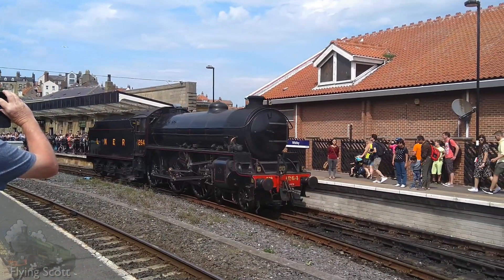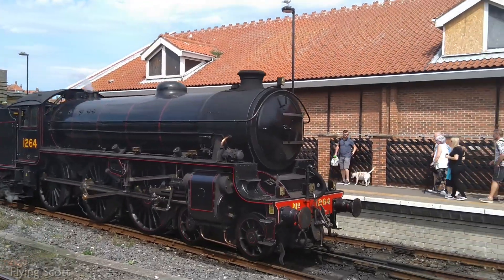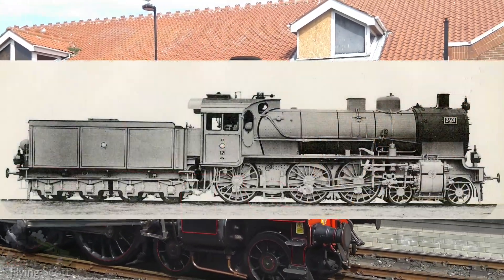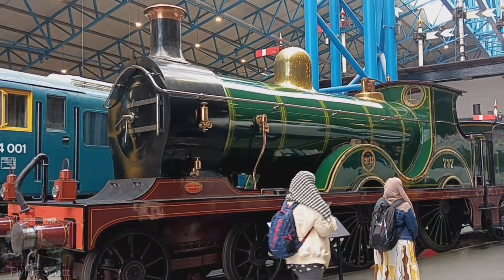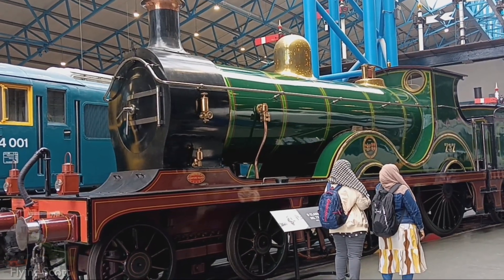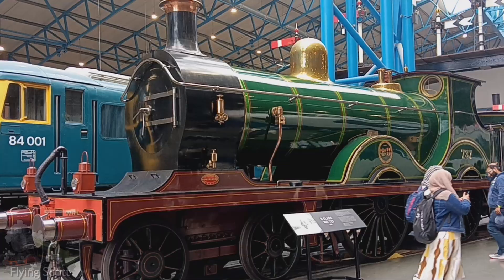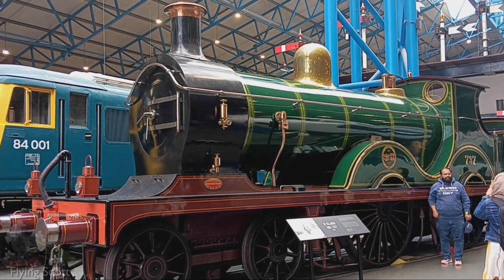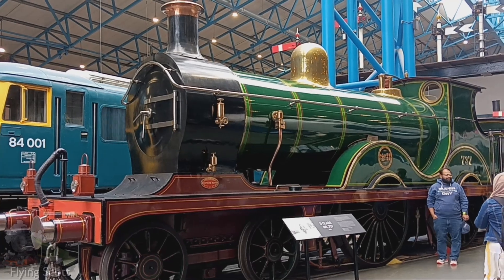I think many people would answer 4-6-0s. That type was the most produced passenger steam locomotive of all time, with the Prussian P8 contributing over 3,900 members. Then there's the 4-4-0, which although very popular through the mid to late 1800s was the go-to for passenger work for any sort of long-distance railway. 4-4-0s, however, lacked the longevity and flexibility of the 4-6-0.